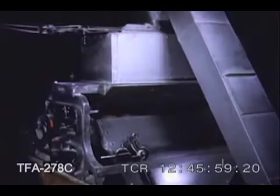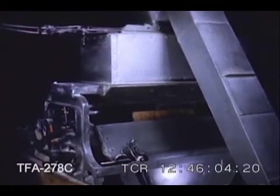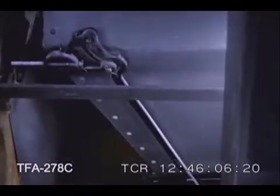From the storage elevators holding millions of bushels of wheat, the grain moves by underground conveyors to the mill where it is first weighed to regulate its flow through the cleaning and milling operations.